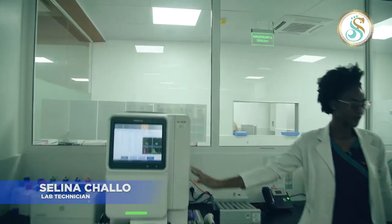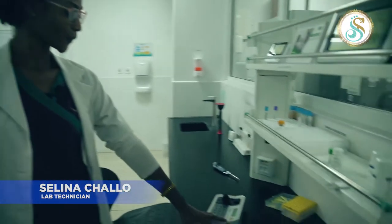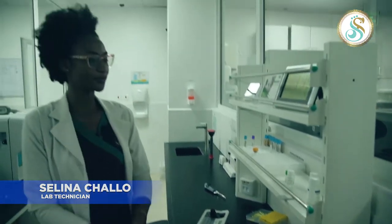We also do coagulation tests here. We use the CA Analyzer for PT, PTT, Fibrinogen, and related tests.